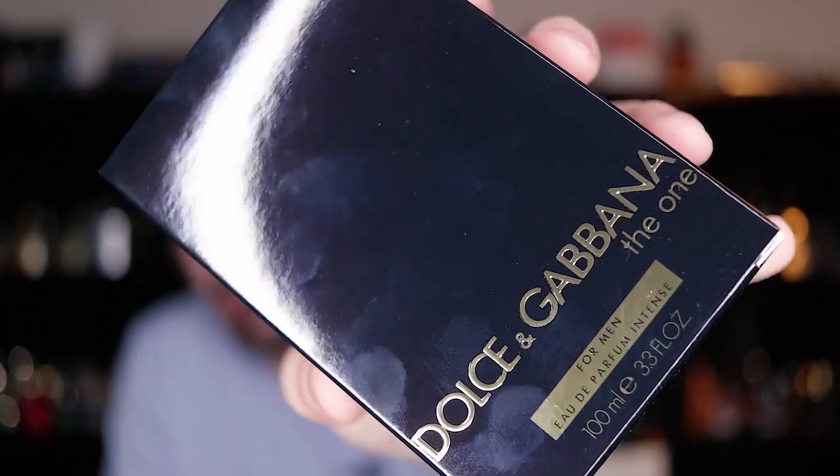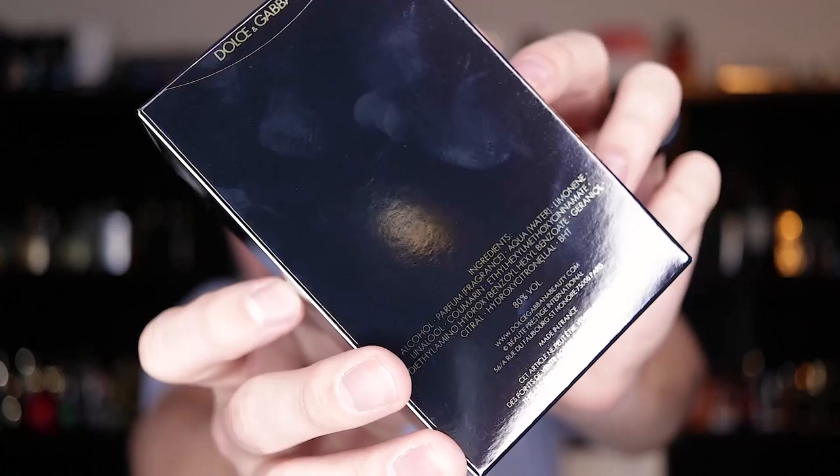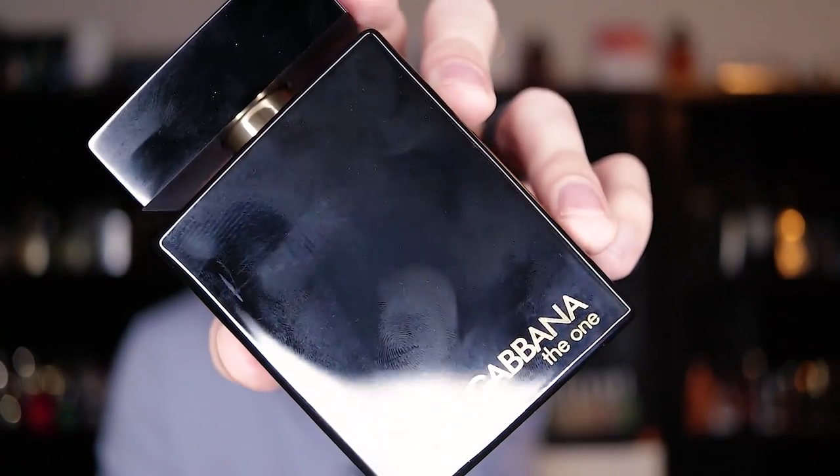There's nothing on the sides. You've got the Dolce & Gabbana branding on the flap and the ingredients on the back with your batch code on the bottom. Your bottle is your typical Dolce & Gabbana The One bottle style — this one is all black with gold accents. You can see through the bottle if you hold it up to a light, so this is not the type of bottle where it's impossible to tell how much you have left. Other than that, it's just your standard The One bottle style, with your batch code information on the bottom. The cap does click into place.